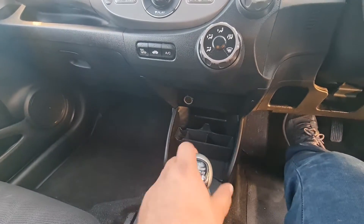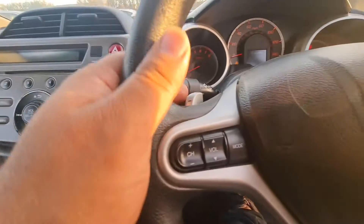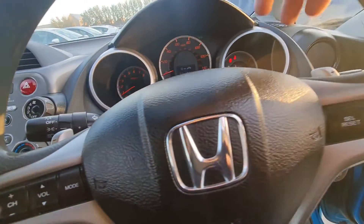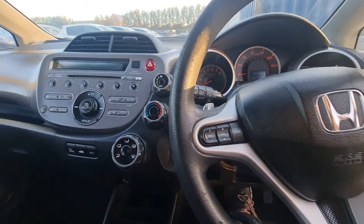This is semi-automatic — it has three options: you can go fully automatic, drive manually, and it also has a sport mode. You can change the gear from here as well. Let me show you the rear side.